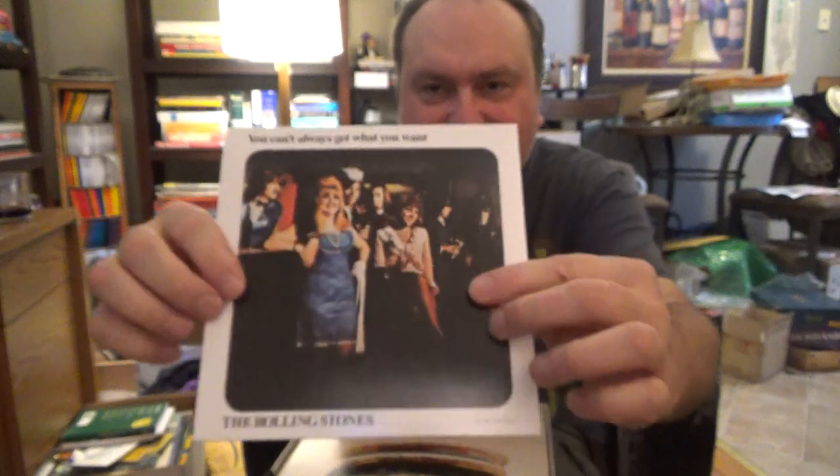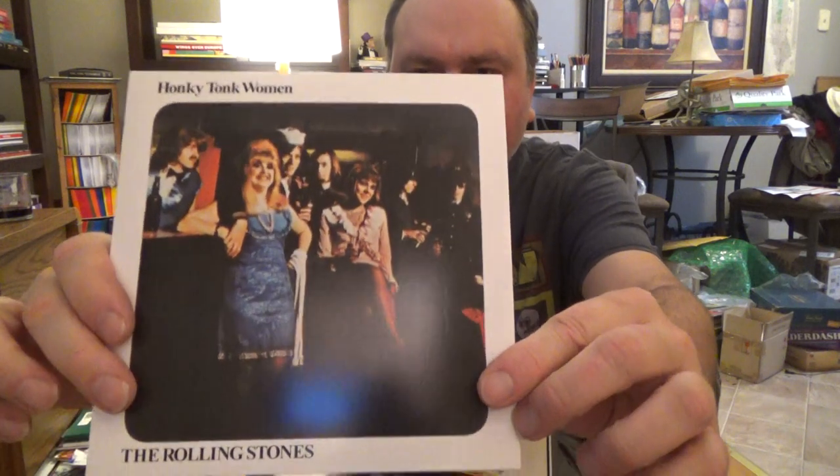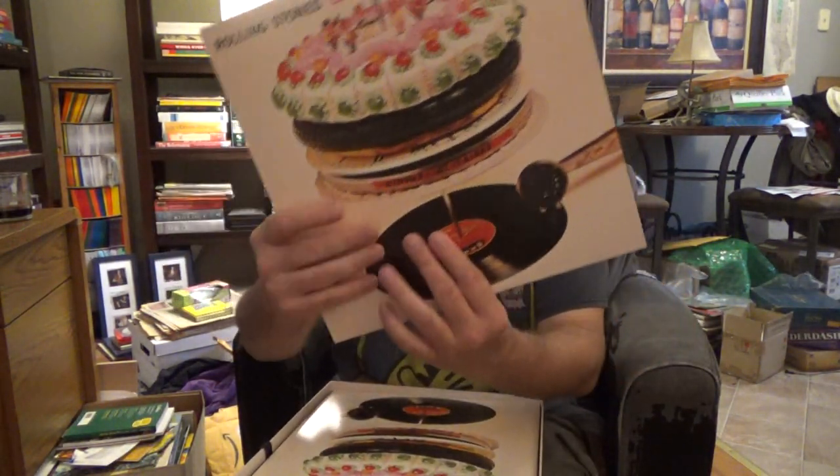You Can't Always Get What You Want by the Rolling Stones, and Honky Tonk Women is on the other side — you get that in a little stereo single. It's a vinyl record and that's what you get first. And then we'll take a look at what we have next: Let It Bleed, the vinyl record.